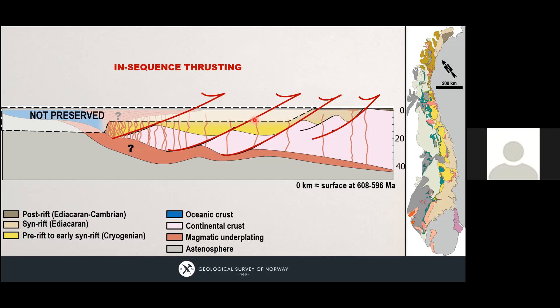An audience question asked: where is the rest of the volcanic margin — the seaward-dipping reflectors and the underlying underplating? The speaker responded that these rocks are understudied and that the lower parts, including any crustal underplating, have not been found — possibly because they subducted as they were too dense to be incorporated into the nappe stack. The nappes appear to detach from the downgoing plate at mid-crustal levels. Seaward-dipping reflectors have not been described from these units.